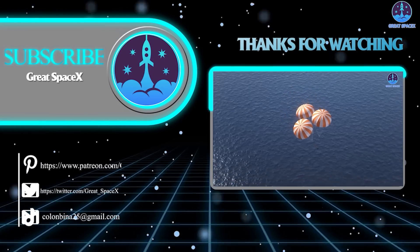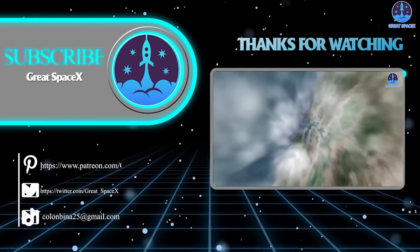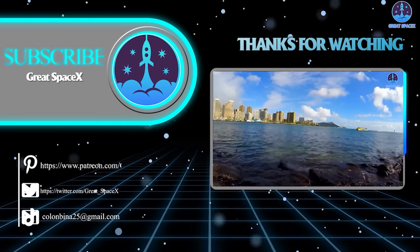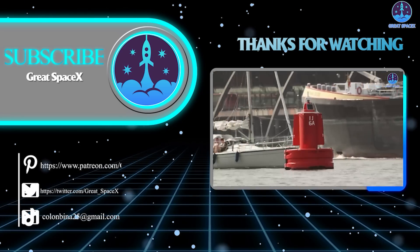This has been Kevin with Great SpaceX, and if you enjoy what my team and I are doing, you can become a patron through our Patreon link in the description below. Otherwise, my team and I will see you next time.